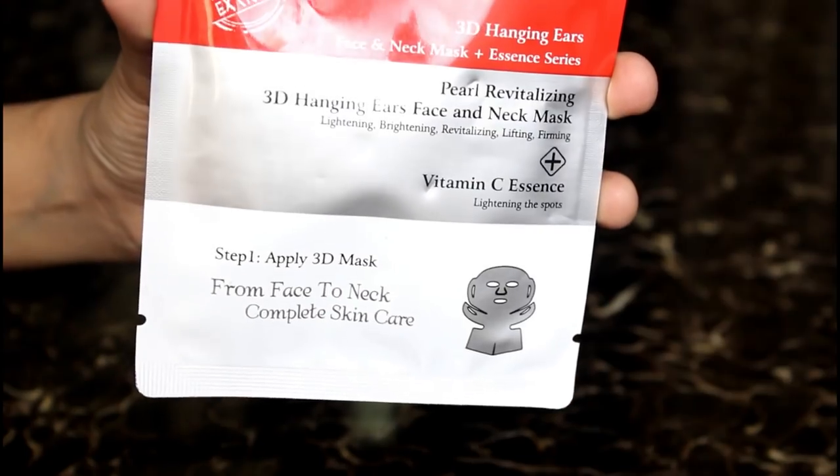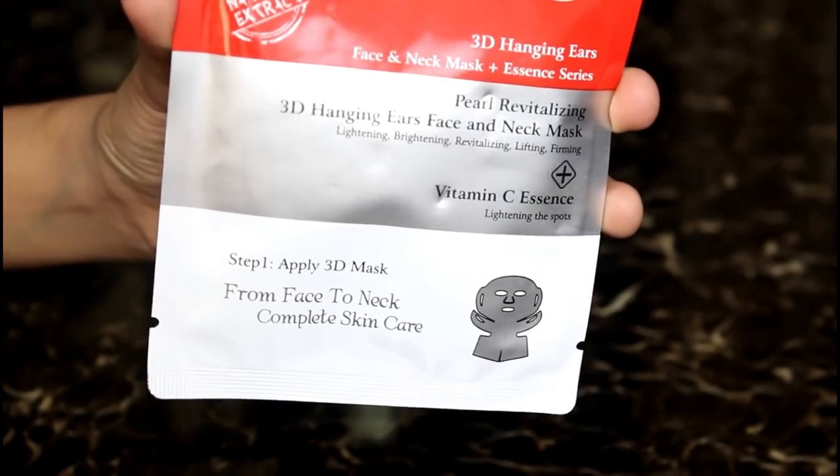Next up, I have received the Monsavka 3-in-1 Mask, which also comes with a serum as step 2. So this is a 2-step, 3-in-1 face mask — it's a revitalizing face mask. That is how it looks. Very impressive.